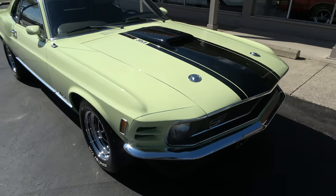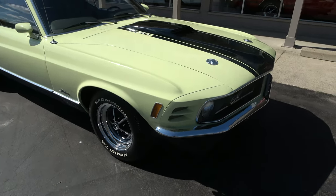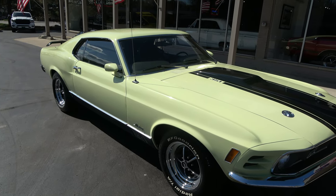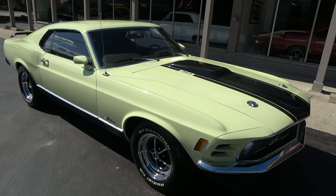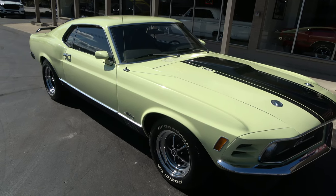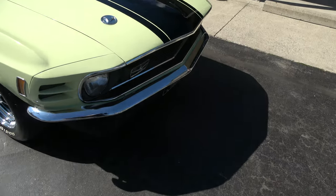Runs and drives outstanding. If you're looking for a nice Mustang, this is a pretty car. Factory Ivy Yellow is what this color is called, and it's got the factory medium deluxe Ivy interior in it. He said all the interior is actually original, so this has probably always been a nice car.